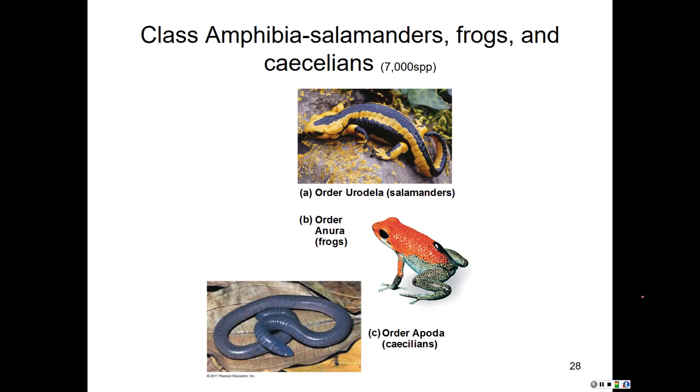In the order Anura, we have the frogs and toads. These are very specialized for land, with strong back legs good for hopping, a tongue modified for projecting from the mouth to catch prey, and in some species skin glands that secrete distasteful or toxic compounds.